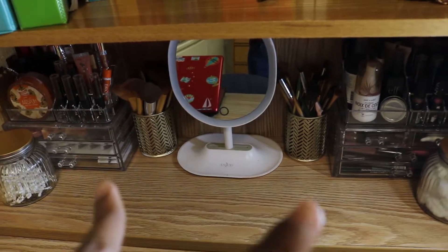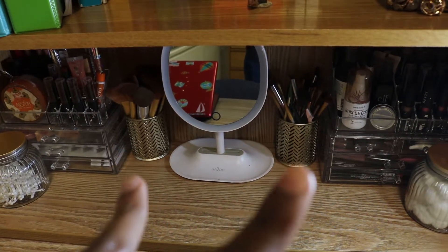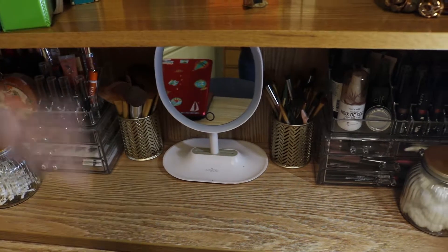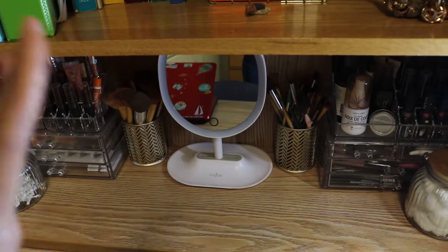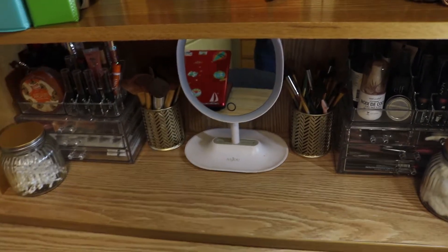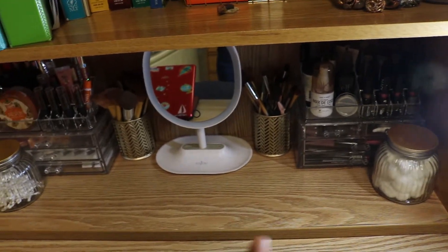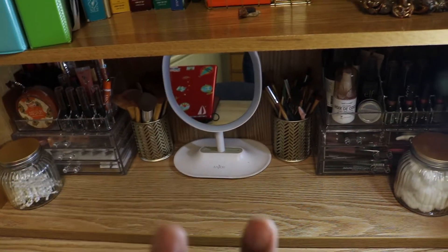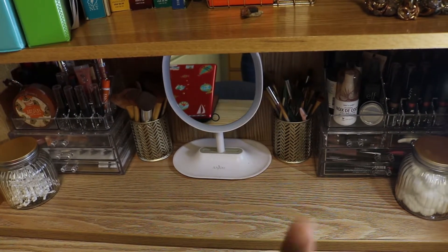I have my makeup acrylic holders from TJ Maxx, and I also got two holders from Myers — they're technically pencil holders but I use them for my makeup brushes. I got this LED light-up mirror from Amazon. These two glass containers I got from the dollar store and I just painted the tops gold.